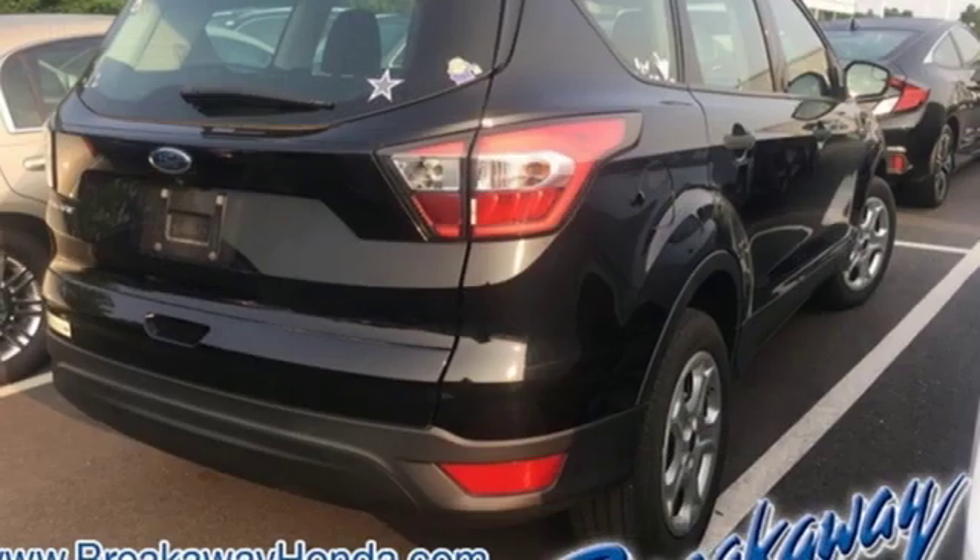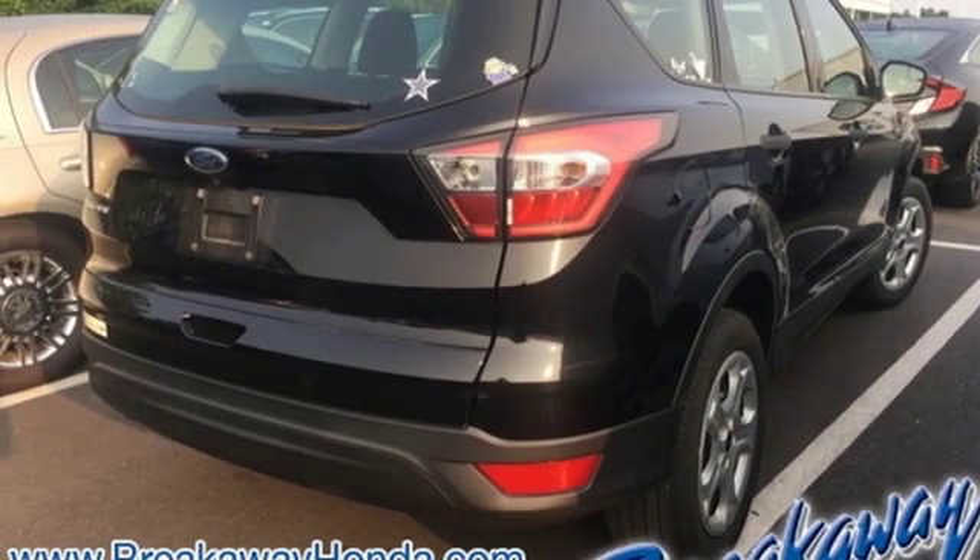Built on tradition, built to last — Ford. Stop in for a test drive and make it yours today.